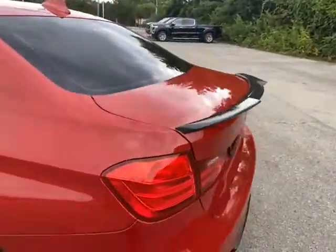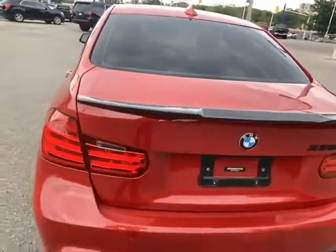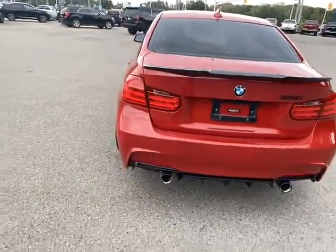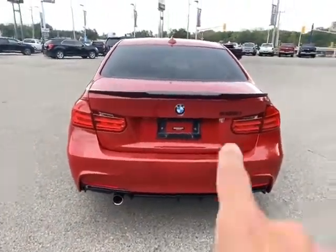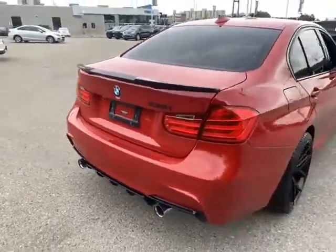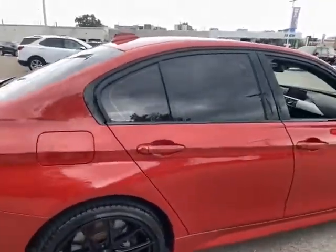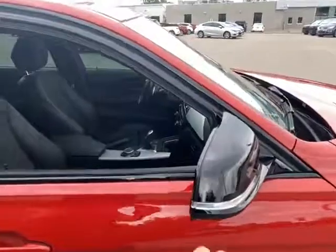In the back area you'll notice the rear spoiler is a carbon fiber add-on that the previous owner added. Everything else is factory original — the dual exhaust, 335i emblems in black. As I mentioned, the paint's in immaculate condition, blacked out windows, and it's even got some nice blacked out mirrors as well.